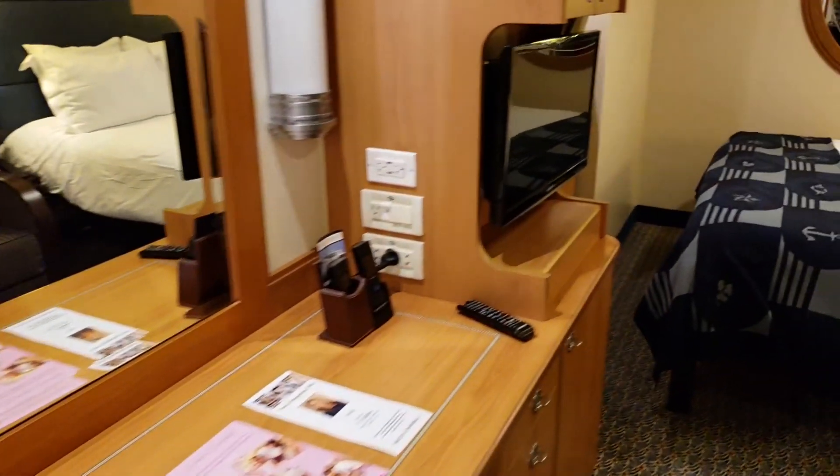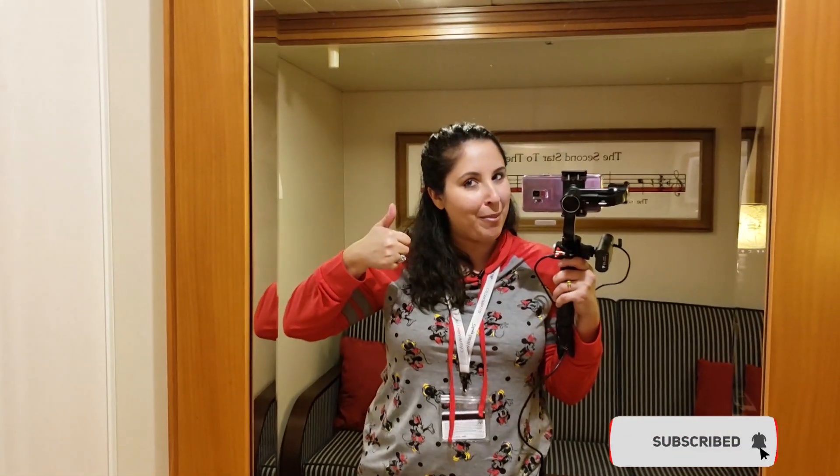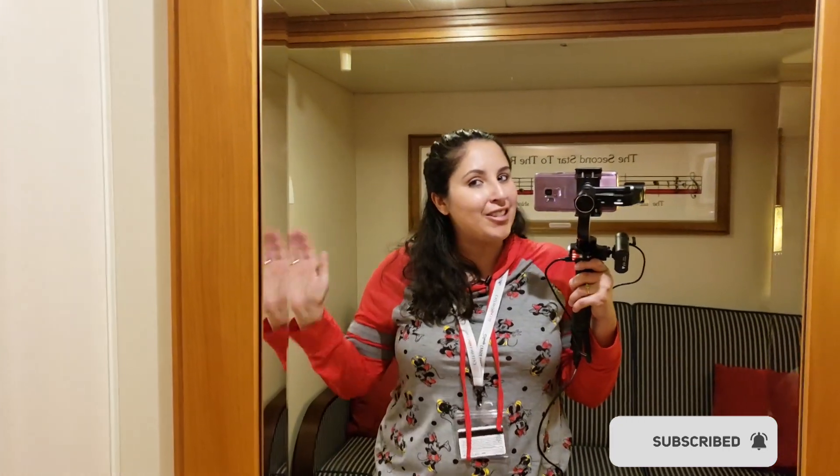This is a great room. I'm really excited to call this home. Thanks so much for watching. If you enjoyed this video, don't forget to give a big thumbs up and don't forget to subscribe if you haven't already. Thank you so much. Take care. Bye!